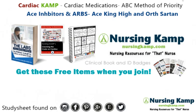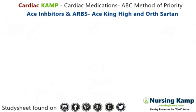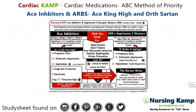Hello nurses, this is Kevin with NursingCamp.com and these are my scribble notes on nursing and the NCLEX. Today's focus is on ACE inhibitors and ARBs, and ACE King High in OrthoSartan, from my sticky note on ACE inhibitors and ARBs.